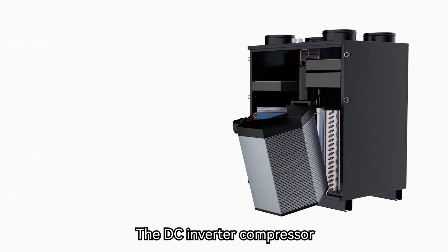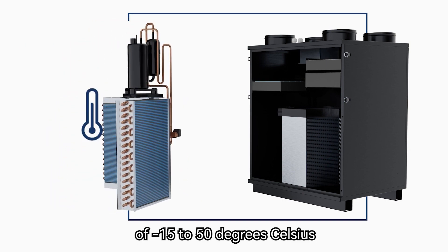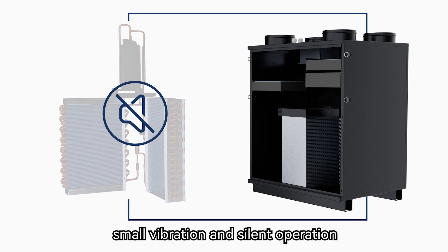The DC inverter compressor, which is the heart of the Heat Pump ERV system, can operate in a wider temperature range of minus 15 to 50 degrees Celsius, with features of low frequency operation, small vibration, and silent operation.